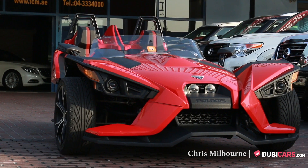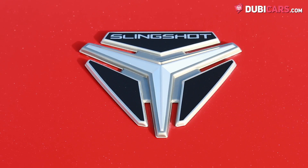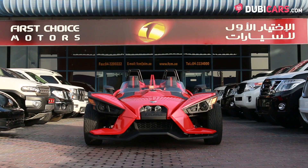Hello there, this is Chris at DoobieCars.com and this is a 2015 Polaris Slingshot for sale at First Choice Motors.